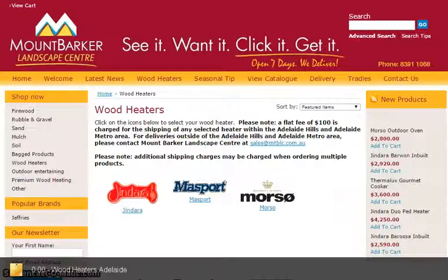If you're after wood heaters in Adelaide, then check out the Mount Barker Landscape Centre. They've got all sorts of wood heating appliances from some of the best brands like Jindara, Masport, Morso, Thermalux, Arrow and more.